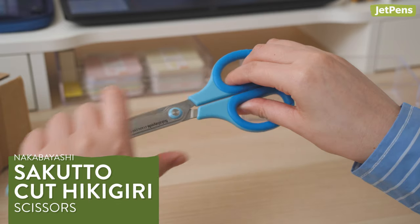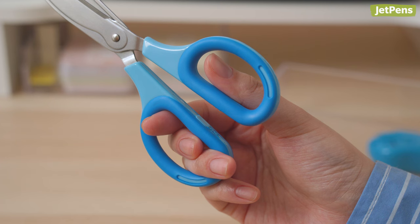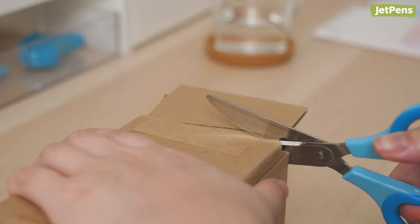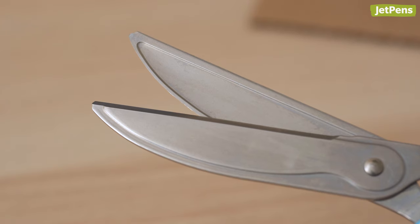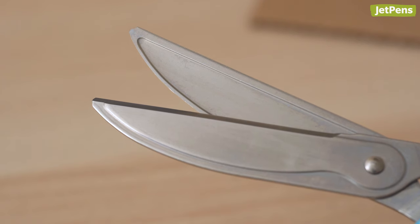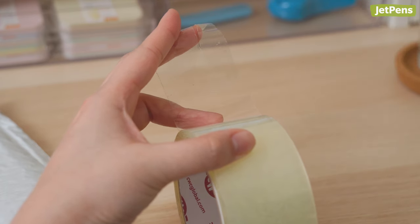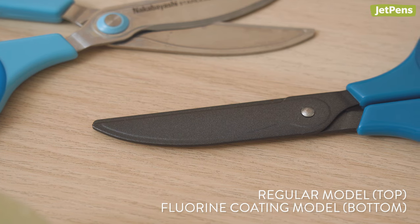Nakabayashi Sakura Cut Hikigiri Scissors cut cleanly without sacrificing comfort thanks to their roomy-lined handles. Because they have a curved upper blade, these scissors need less force to use than conventional scissors. Grooves on the inside of both blades help them cut through tape and reduce adhesive contact, and a flooring coating prevents sticky residue from building up over time.